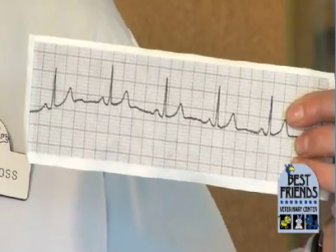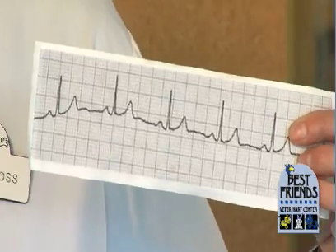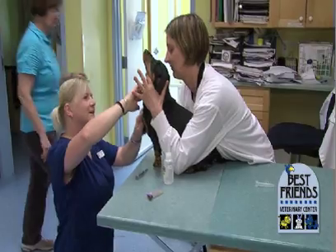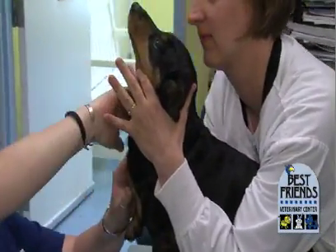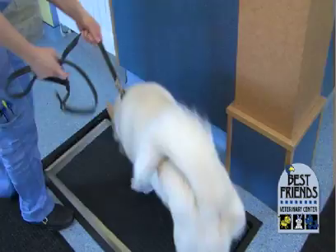It's not a perfect test. We can't diagnose every heart problem from the ECG strip, but we can catch a lot of them. We probably postpone or cancel about half a dozen surgeries a year because of an abnormality we find on the ECG.